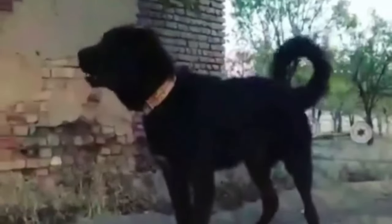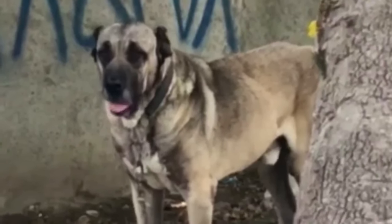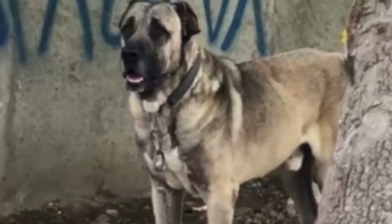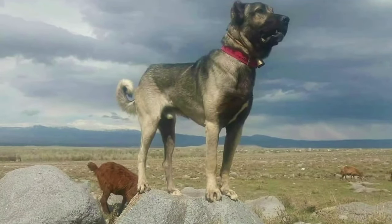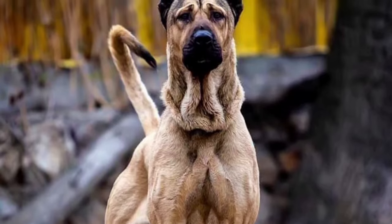Persian Sarabi dogs are known for their strength and endurance. Historically, they were bred to guard livestock and properties in Iran's rural regions. Their physical attributes and powerful build make them capable of handling challenging tasks. Regular exercise and mental stimulation are important to keep them physically and mentally satisfied.